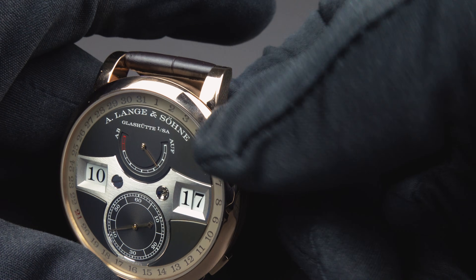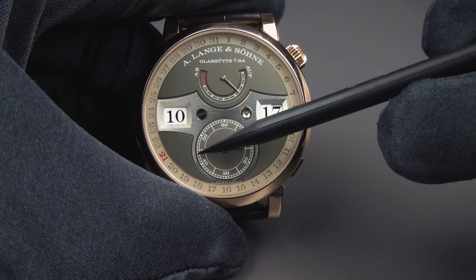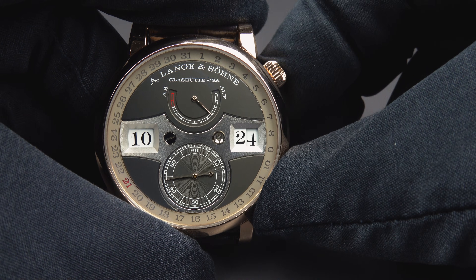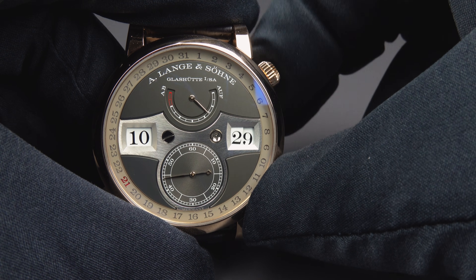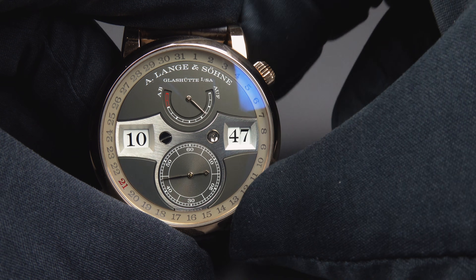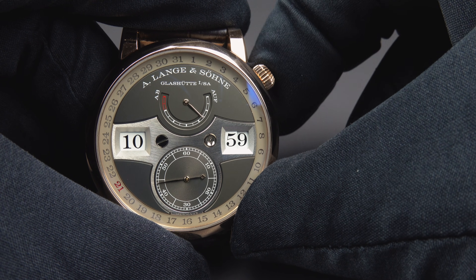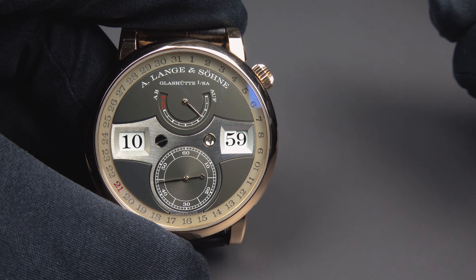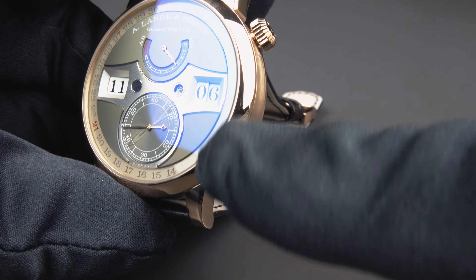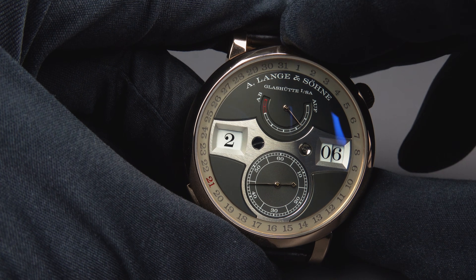When you pull out the crown, the small seconds stop. By turning the crown you can advance the minutes. When you get to 59 it will change to 11 o'clock — and if you go back, the mechanism goes back too. Of course, you don't have to scroll through all 12 hours — there is a push piece located at 4 o'clock, and if you use this push piece you can change the hours by just pressing it once.